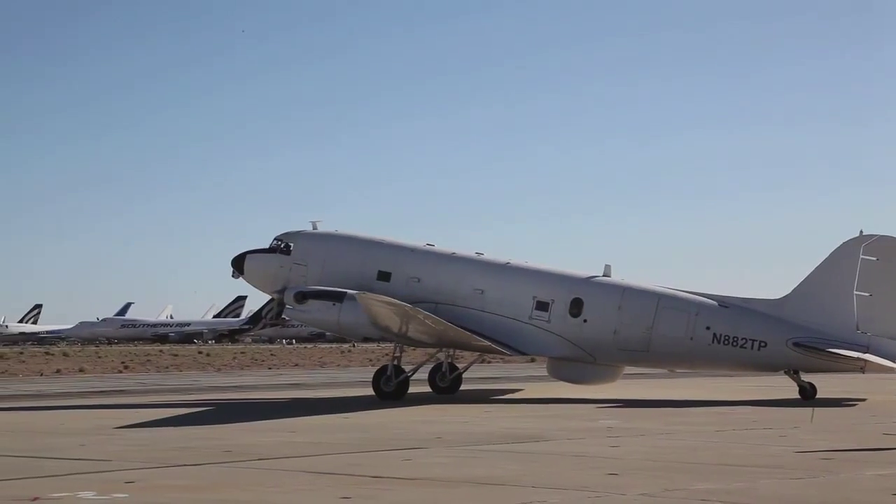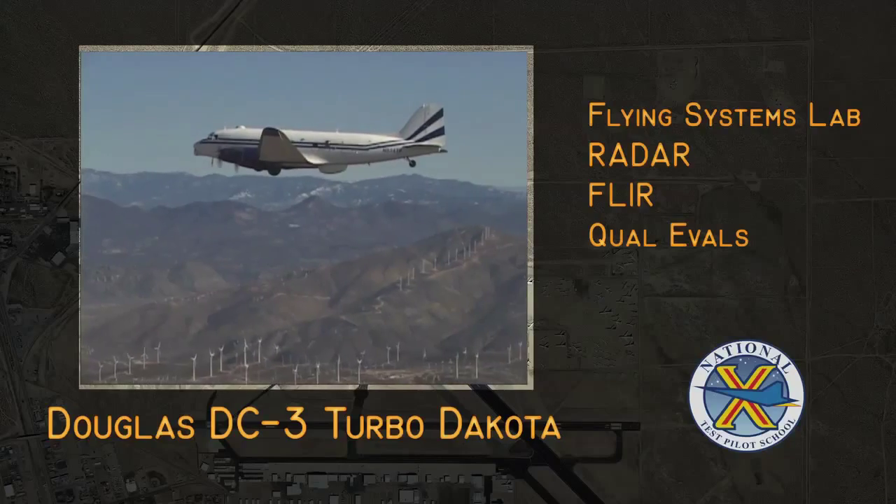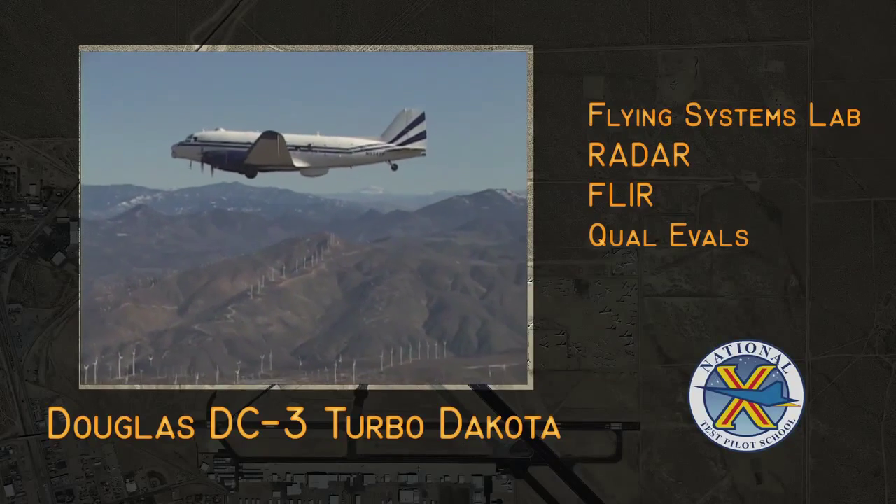We also have a DC-3 Turbo DC-3 Systems Test Lab. This is again a flying lab with four set workstations and can accommodate up to six students.